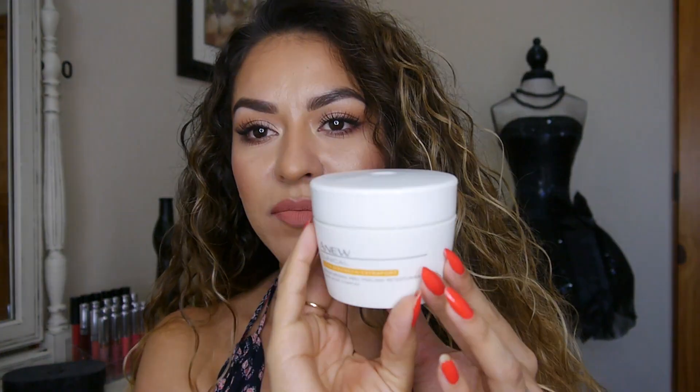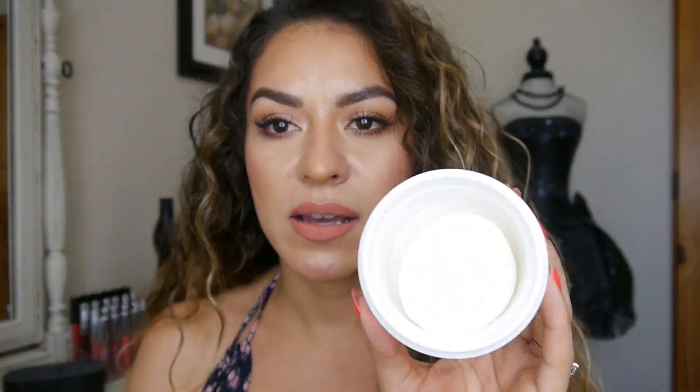First off, I'm going to go into the retexturizing peel, and basically this is what the tube looks like here. It comes with little pads inside, and they're kind of almost like those little Clearasil pads or Noxzema pads or something that you can find at the drugstore. Basically you use one of these little pads — you use the texturized side and swipe it all over your face, and you can do this every other day.